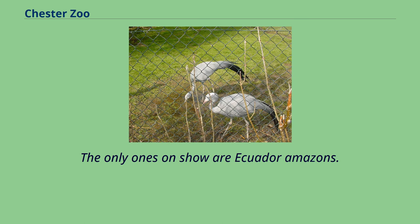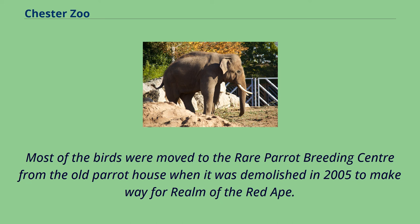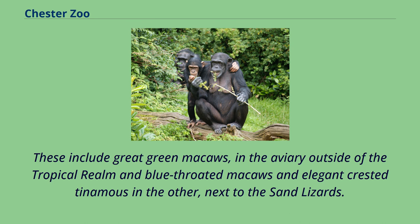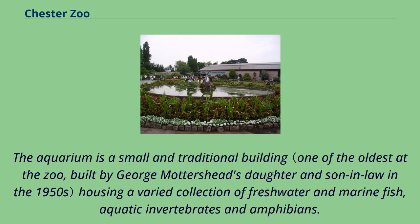Most of the birds were moved to the rare parrot breeding center from the old parrot house when it was demolished in 2005 to make way for Realm of the Red Ape. This exhibit consists of two aviaries housing rare and endangered South American parrots and macaws, including great green macaws and blue-throated macaws and elegant crested tinamous.